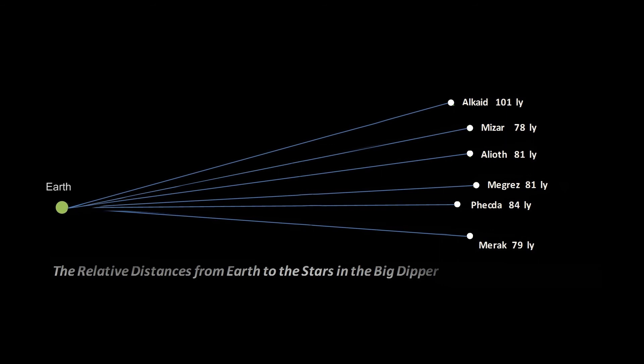The final star of the Big Dipper is Duba, which is a whopping 124 light years from us. Imagine if you wanted to travel to the most distant star of the Big Dipper, Duba, at the speed of light — it would take over 120 years.